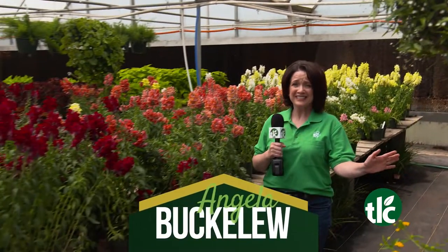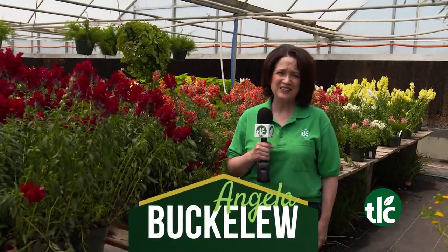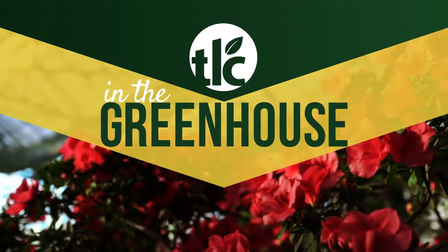Incredible colors, incredible selection, right here at TLC Garden Centers. I'm Angela Buckaloo, and we're in the greenhouse.